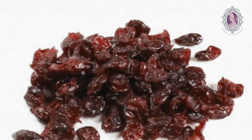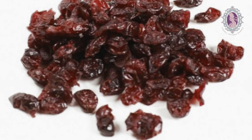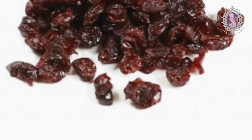Dried cranberries contain lots of antioxidants and vitamins. They serve as the best preventive natural source against urinary tract infection. They are also well known for weight loss.